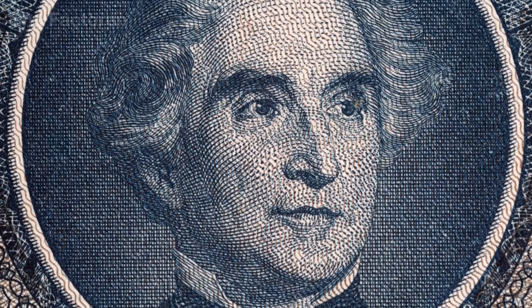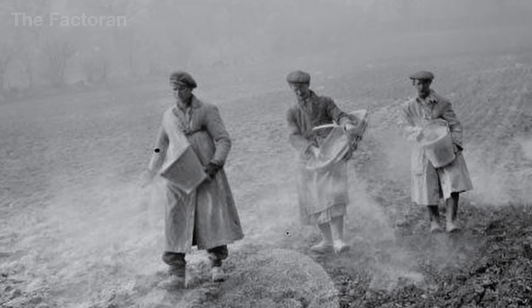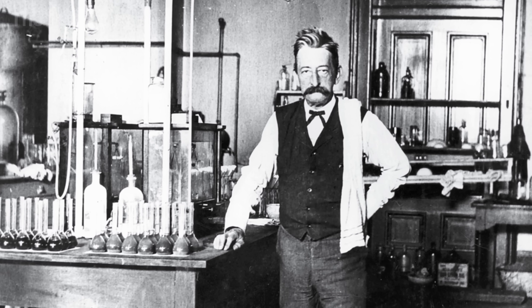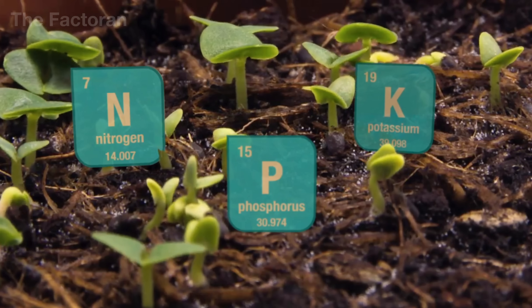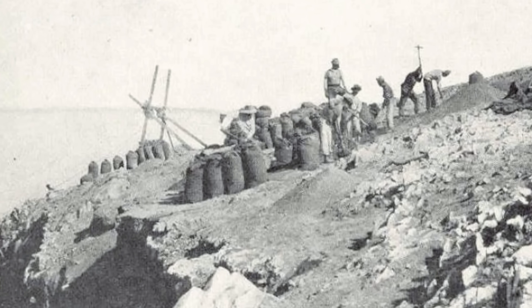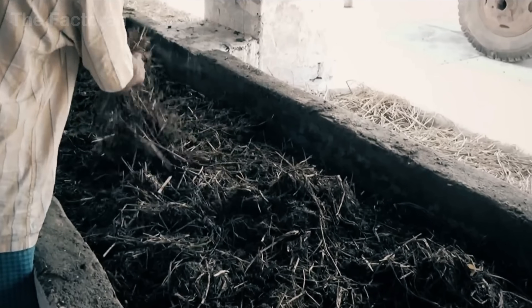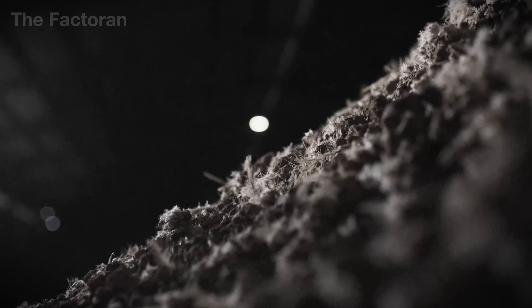More than a century ago, German chemist Justus von Liebig laid the foundation for modern agricultural science. He was the first to demonstrate that plants require essential mineral elements such as nitrogen, phosphorus, and potassium to grow — a discovery that completely transformed humanity's understanding of soil and nutrition. From his small laboratory in Gießen, Liebig's theories paved the way for the birth of chemical fertilizers, allowing humans to enrich the soil intentionally, rather than depend solely on nature.